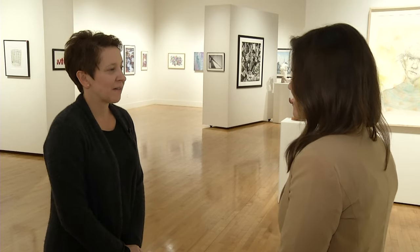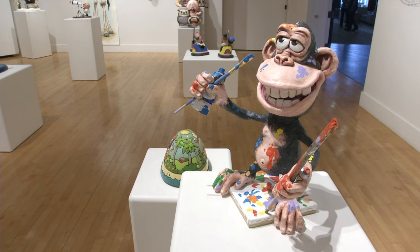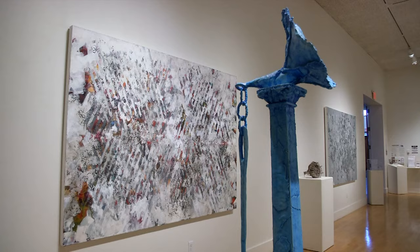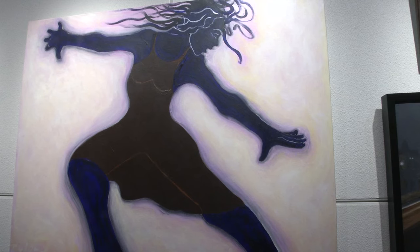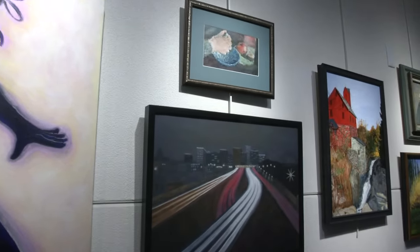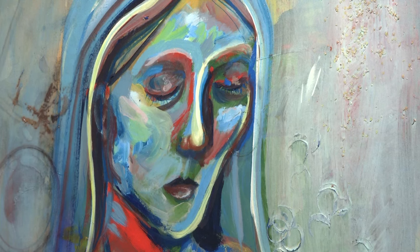Sometimes it's a shape or a repeated pattern that might show up in a certain grouping. Subject matter can sometimes play a role. Other times it's the shapes of the paintings themselves — I like to have a variety of shapes and sizes, and sometimes the smaller ones are stacked, just to give a little visual interest throughout a grouping.